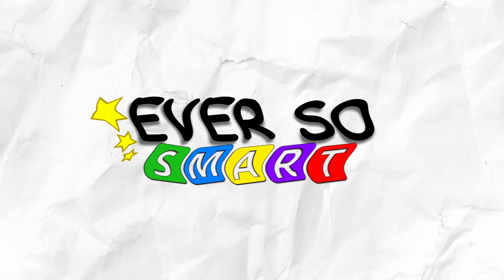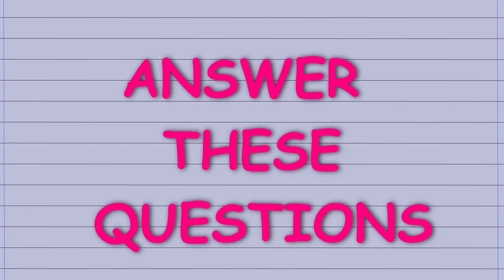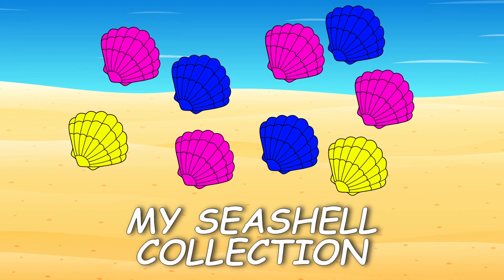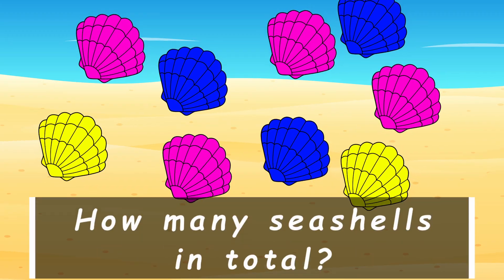I'm ever so smart at problem solving! I have a few problems — can you help me answer these questions? This is my seashell collection. How many seashells do I have in total?